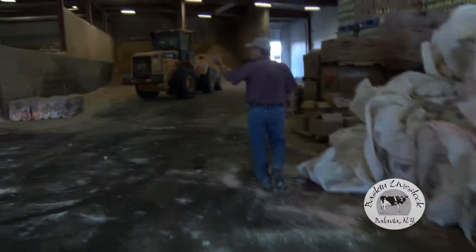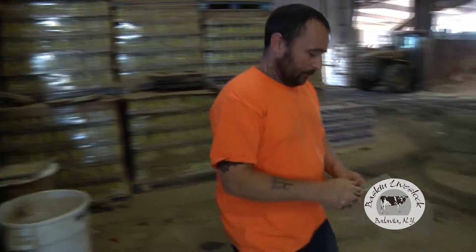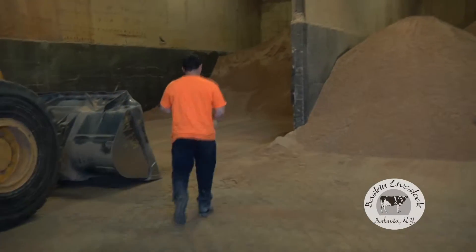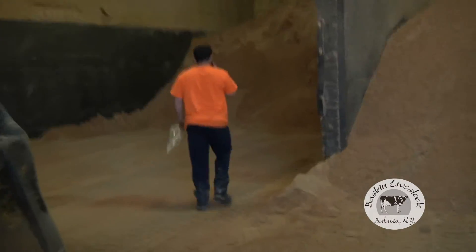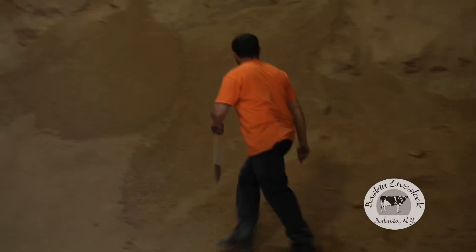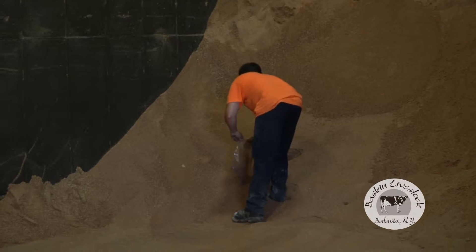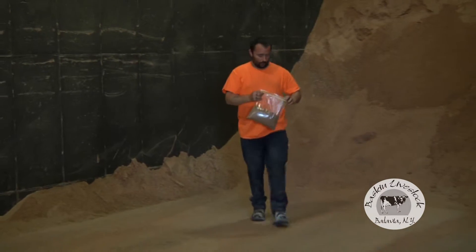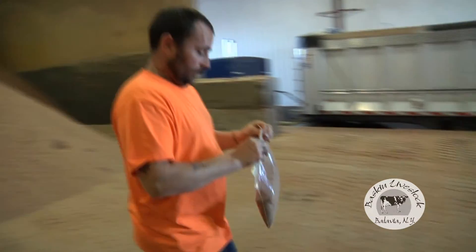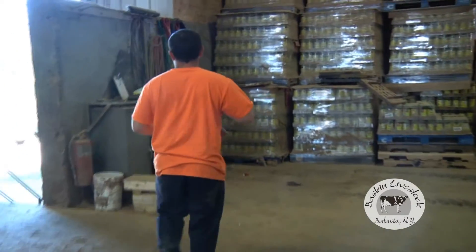Our end product comes out here on the conveyors to the loadout bays. Every load that we send out, we pull a retained sample to ensure that if there's any kind of question at any point in time on the quality of the product, we have a retained sample from every load. We also send samples to the lab three or four times a week to ensure that our quality is what we want it to be. The operator will write on it the customer's name, the date, ticket number — all stored in the rare instance that we need to go back and see if there was an issue with a load of feed.